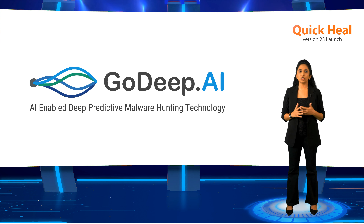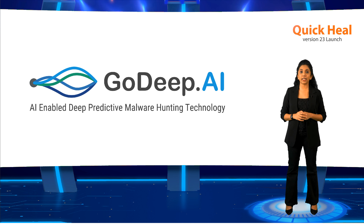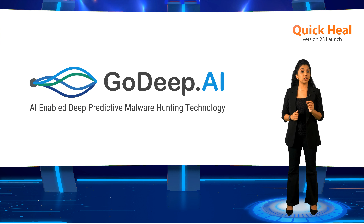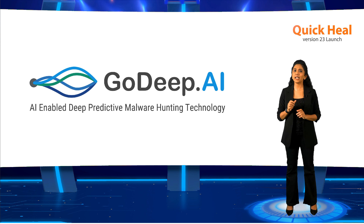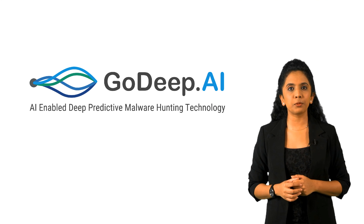Now most of you must have already heard about GoDeep.AI because it has been powering our solutions for quite some time. But for those of you who haven't — GoDeep.AI is our state-of-the-art malware hunting technology powered by artificial intelligence, which relies on our cloud-based deep learning module that helps us predict and block attacks before they can even happen. Let's learn a little bit more about what GoDeep.AI is.